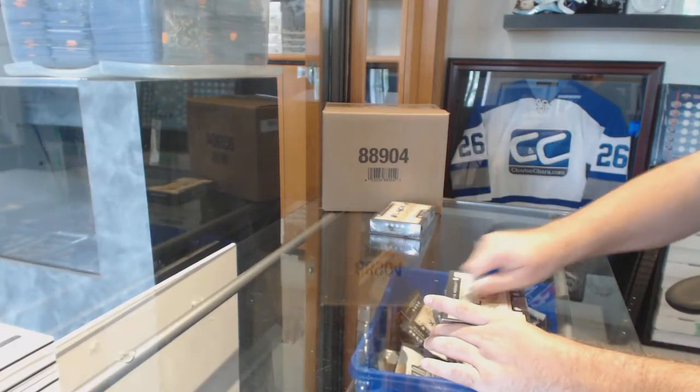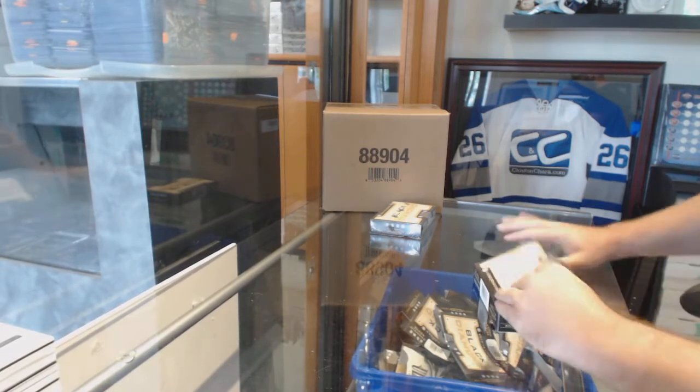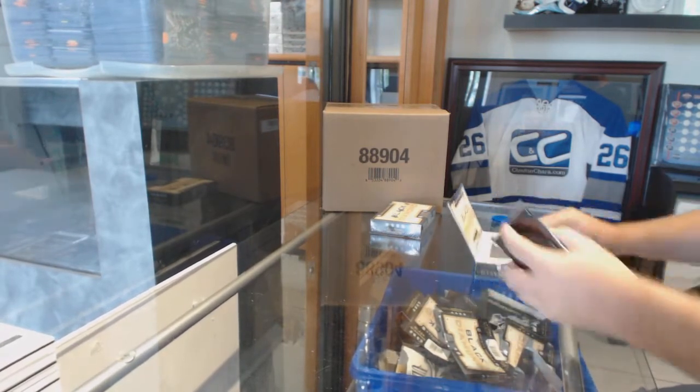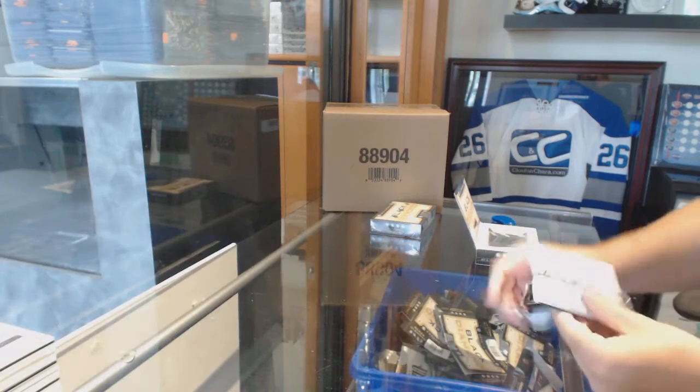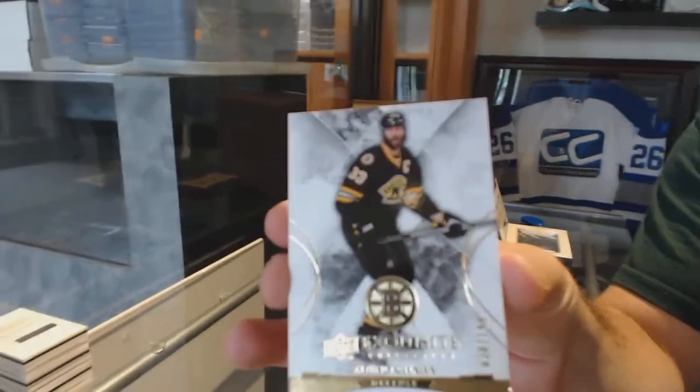Here we go. The two-box break at $86.45. We have two diamond boxes with at least, hopefully, one diamond in there. For the Boston Bruins, Zidano Chata.